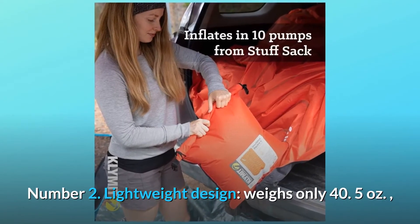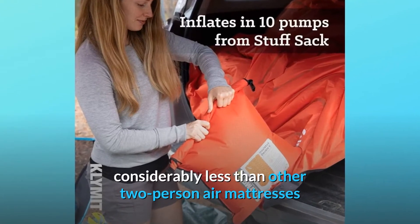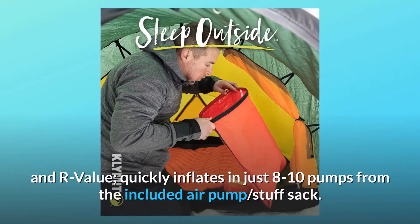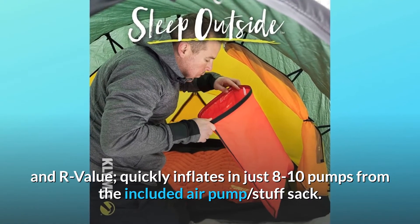Number 2: Lightweight design — weighs only 40.5 ounces, considerably less than other two-person air mattresses and self-inflating pads of the same size, thickness, and R-value. Quickly inflates in just 8 to 10 pumps from the included air pump stuff sack.